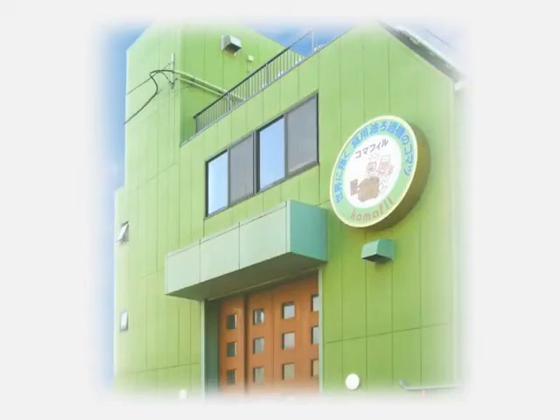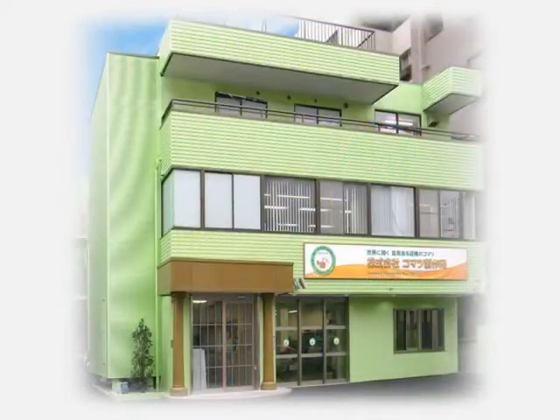For those who are investigating ways to lower oil maintenance and costs, or want consultation about cooking oil, please feel free to contact an experienced and qualified Komatsu Seisakusho sales representative.